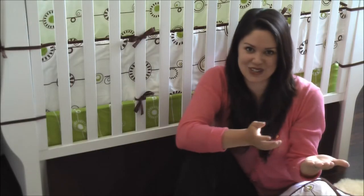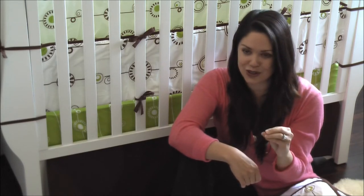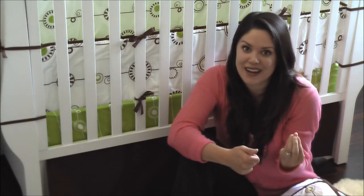Hi, this is Melissa Fleur with ProjectNursery.com. I am in my son's nursery today and I want to share a little bit about the popular modern crib bedding, Ollie and Lime. I'm here with the George set and not only is it good-looking and beautiful and gender-neutral, it's really well made and I want to show you why I think it's so special.